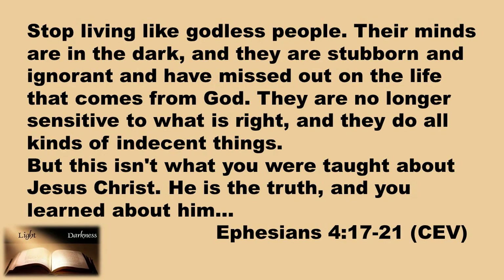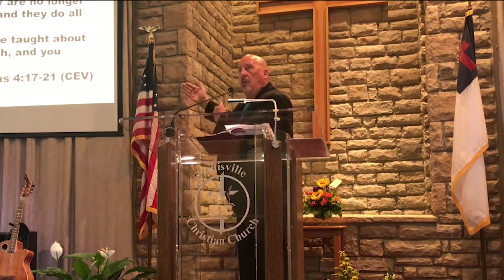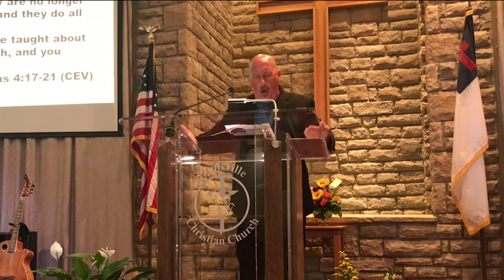The Apostle Paul wrote words of instruction to the Ephesian Christians — words that are also for us, found in Ephesians 4:17-21: 'Stop living like godless people. Their minds are in the dark, and they are stubborn and ignorant and have missed out on the life that comes from God. They are no longer sensitive to what is right, and they do all kinds of indecent things. But this isn't what you were taught about Jesus Christ. He is the truth, and you learn about Him.' That is our key to enlightenment — learning about Him, being taught in the truth.